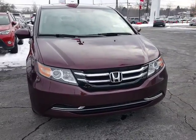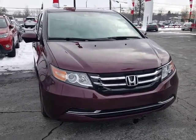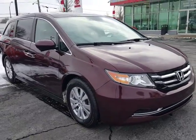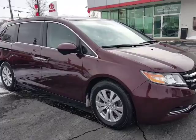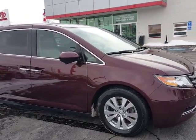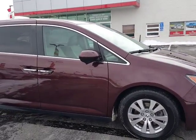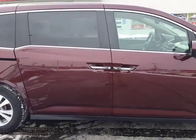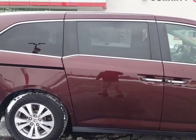Hello, this is David Datsko from Summit Toyota of Akron showing you a recent acquisition. This is a 2015 Honda Odyssey, the nice EXL trim. Sharp alloy wheels, and I just want to tell you the body on this is extremely clean — looks like brand new.